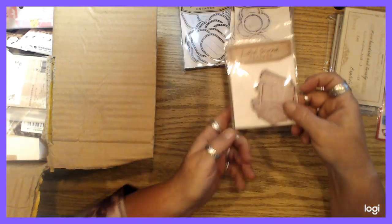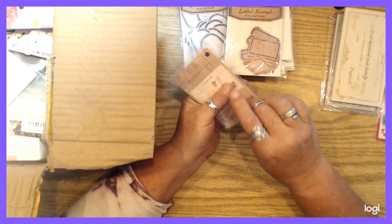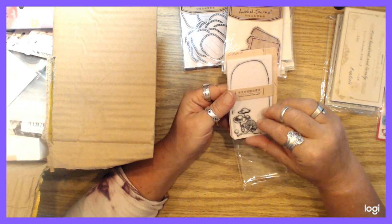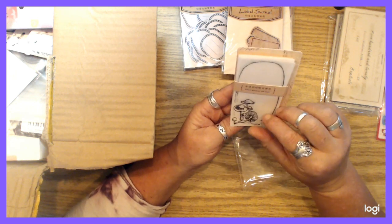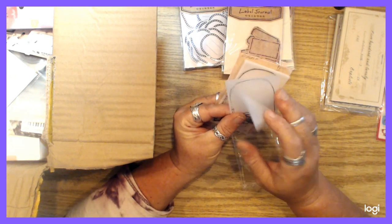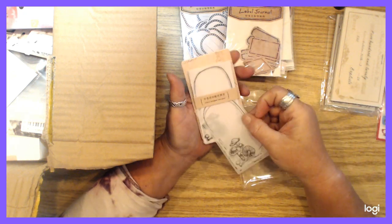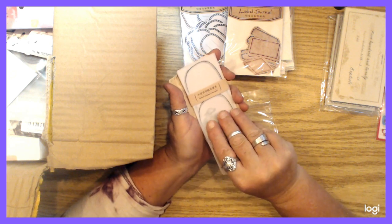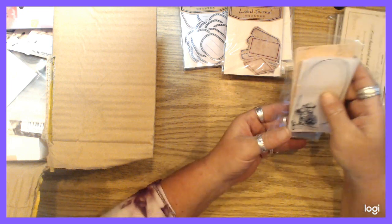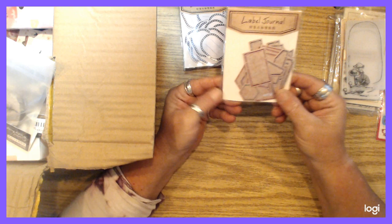These ones are kind of cool — there are little mushroom vellum stickers. These are things I want to stick in journals, cute little items to add into pockets, tuck spots, envelopes. There's a lot in this box.